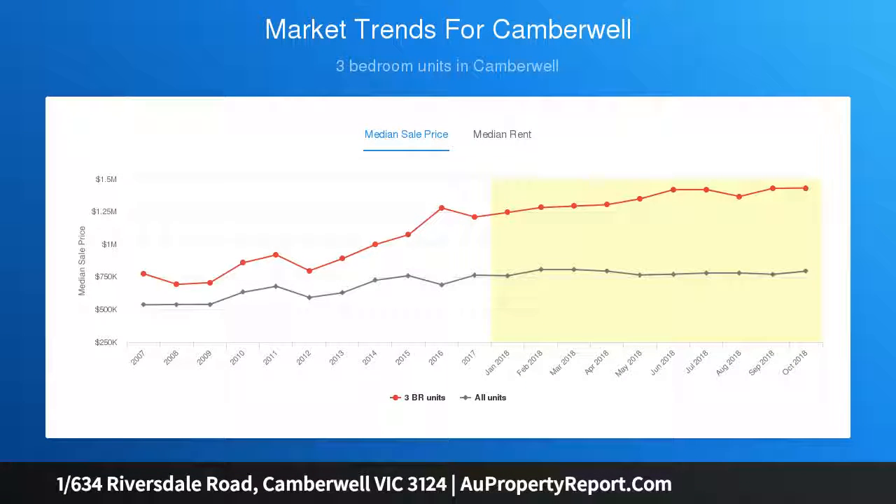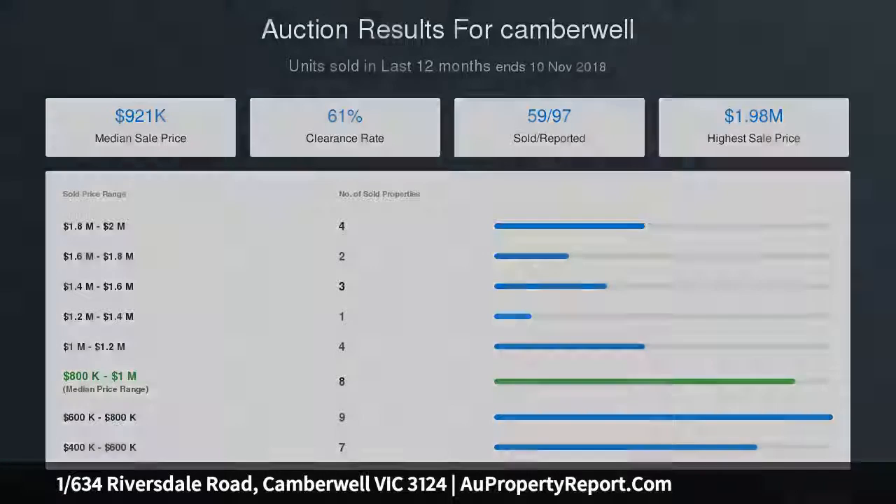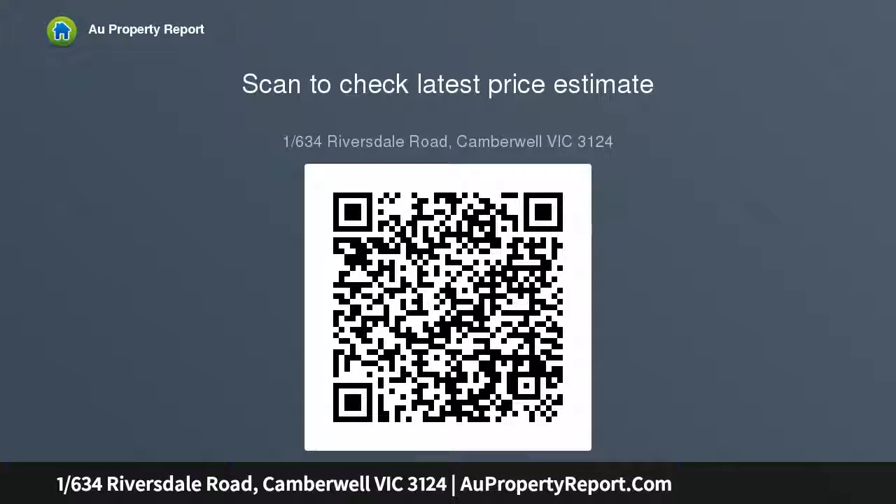Twin Bosch ovens, stone finishes, Italian feature tiles and plentiful soft-close cabinetry set a luxurious tone in the kitchen, whilst all three bedrooms are large, the main featuring a stunning ensuite with bath. Premium standards are also on show in the stylish main bathroom and stone-finished laundry.